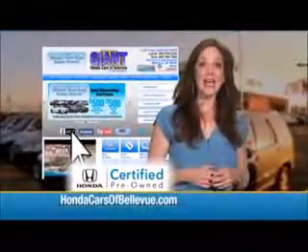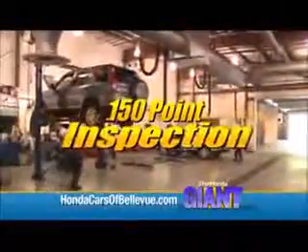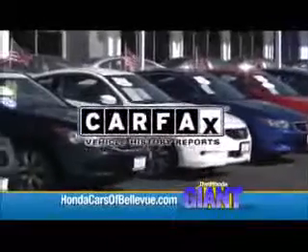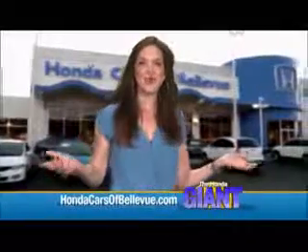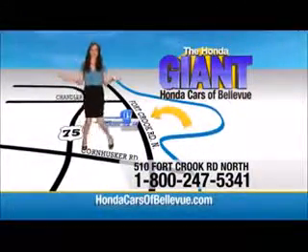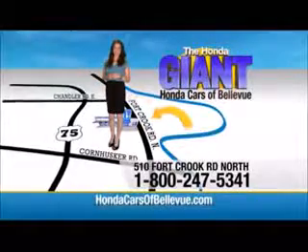Thanks Brian. And for Nebraska's largest selection of Honda certified pre-owned vehicles, go to HondaCarsOfBellevue.com. Each has passed a rigorous 150 point inspection, is up to date on maintenance, and comes with a Carfax history report. Serving the heartland for over 30 years, one happy Honda customer at a time. Honda Cars of Bellevue — one small step off Kennedy Freeway, one giant Honda savings store.